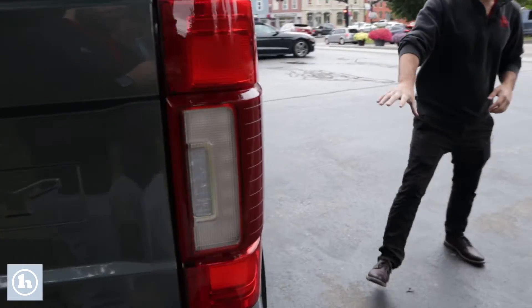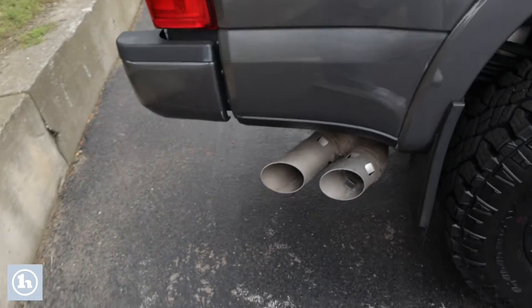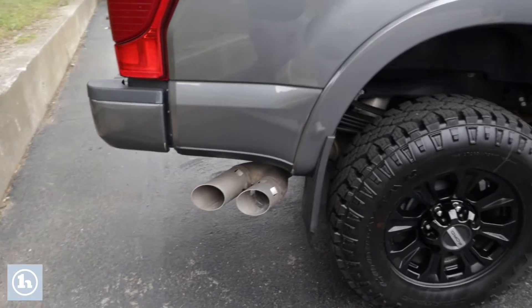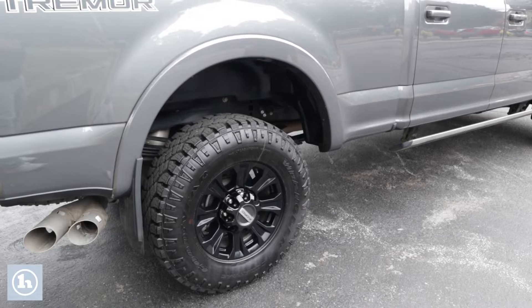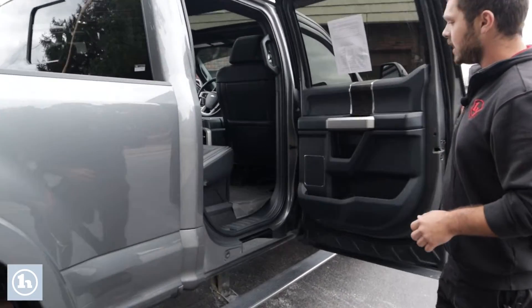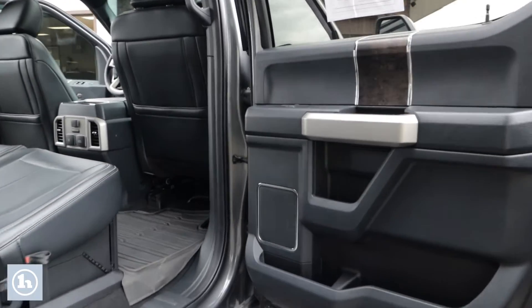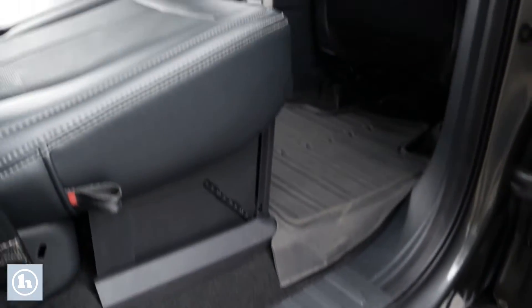Continuing around the side, we've got that nice dual-tip exhaust for the diesel. And as mentioned, this is the Tremor — you can see the big Tremor badge down the side. This is a very off-road focused truck. All four doors feature that chrome plate door aesthetic.